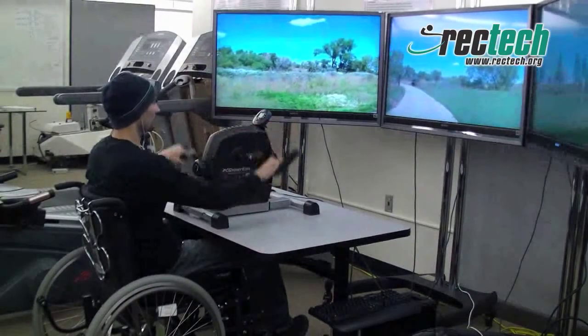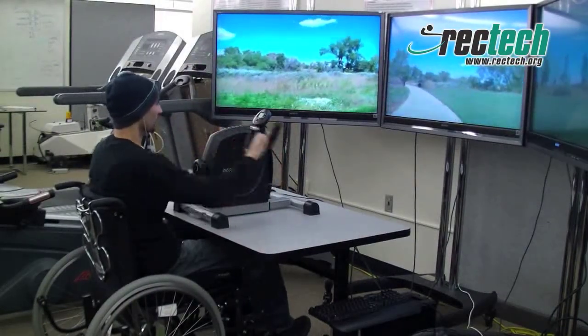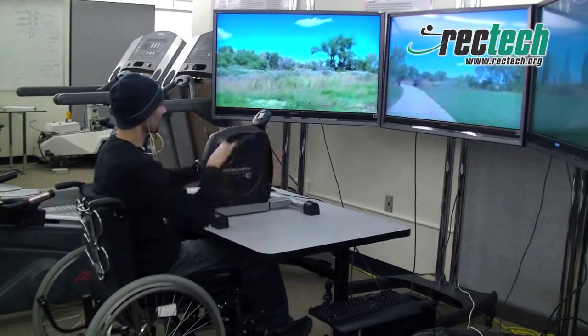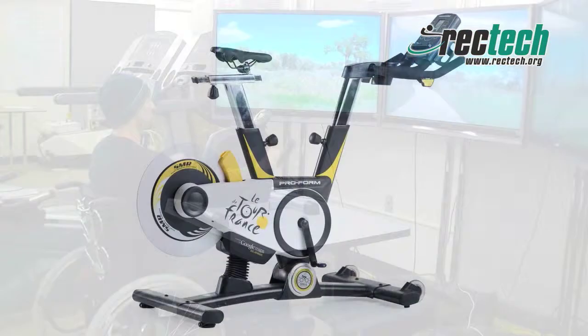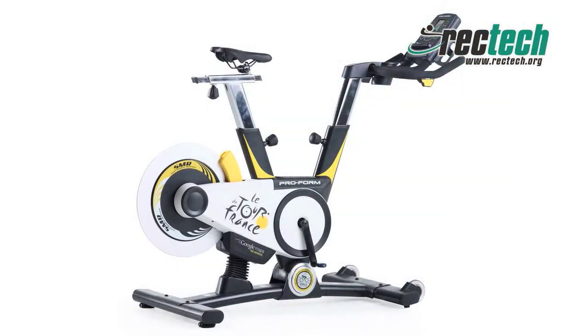Our ultimate goal is to increase exercise enjoyment and participation for people with disabilities. Here is an example of key precedent research in virtual environments being navigated by exercise inputs. Here is an example of a very successful mass production exercise bike that includes resistance control linked to Google Maps.